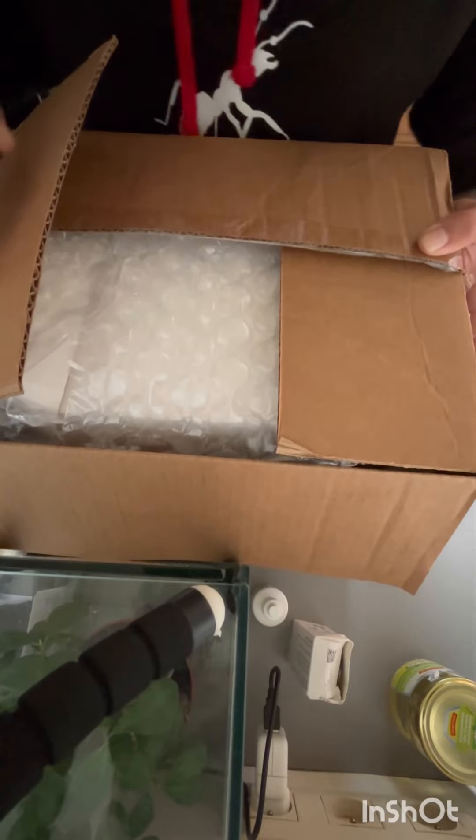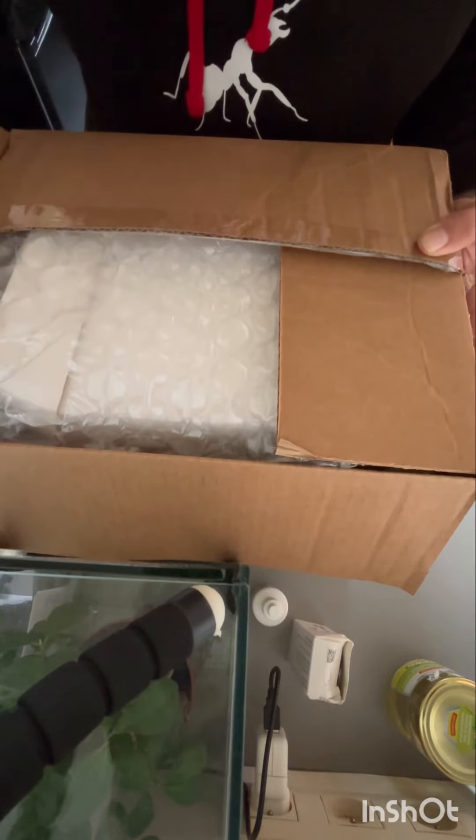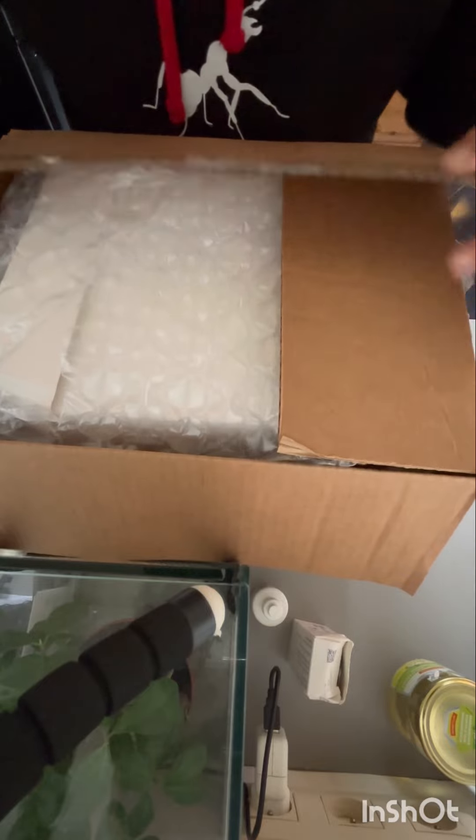Hello. Today I have a package from Ants Canada shop. Let's see what is inside.